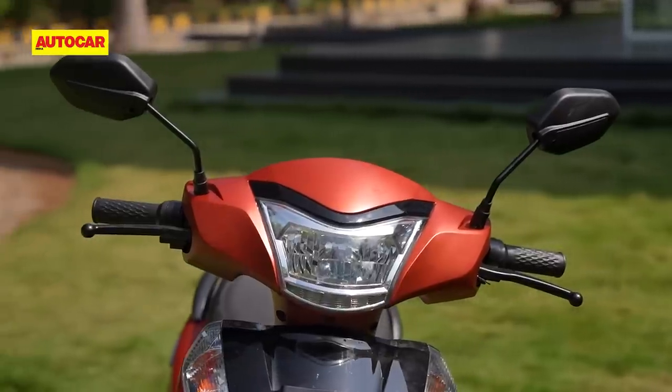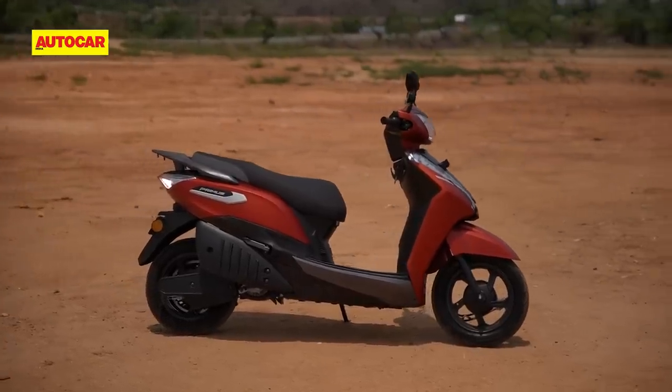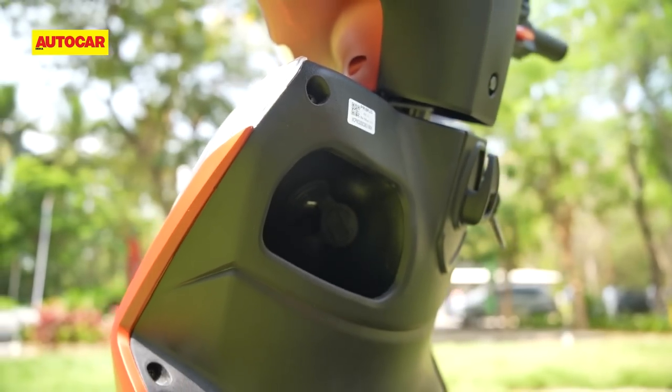As far as features go, you've got an LED headlight, Bluetooth connectivity, three riding modes and reverse, as well as a USB charger in the cubby on the back of the apron.